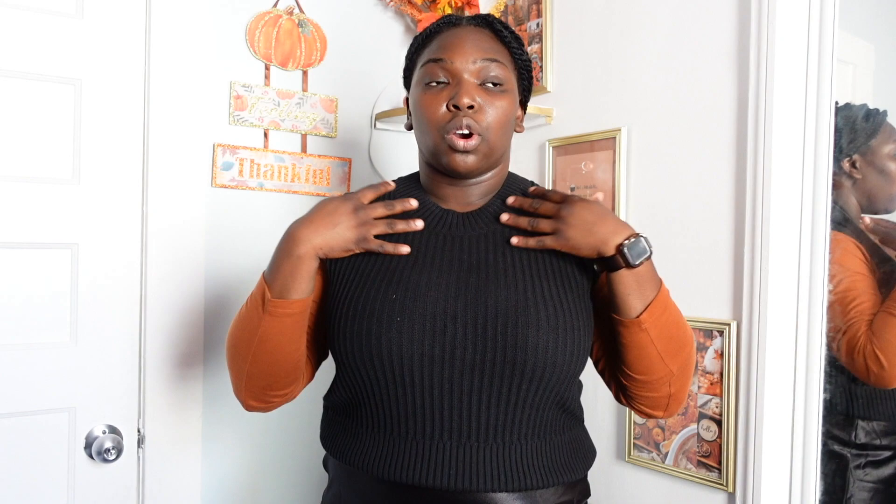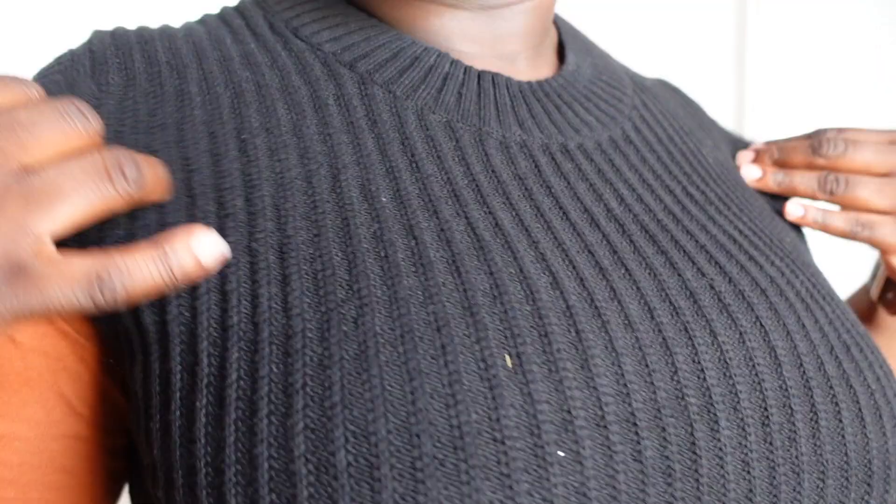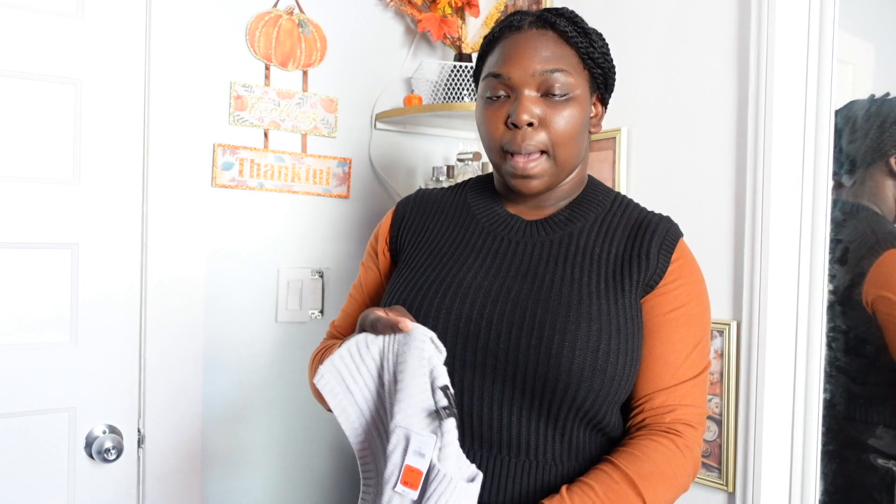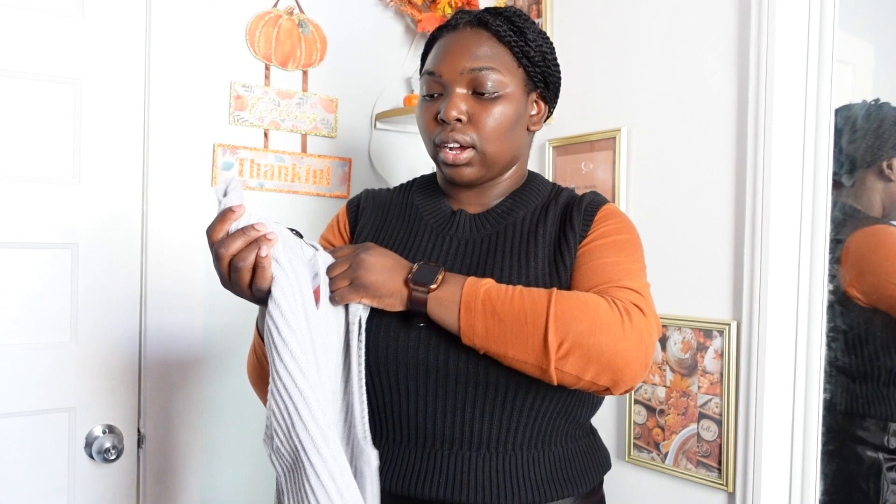I also got this vest from Banana Republic Factory. You can wear this with a white button-up shirt, button-up shirts in general, or turtlenecks. This was also $5.99 — it's definitely a steal. I do have a v-neck vest like this, but nothing stopping me from getting this one. I also got it in gray. I don't need to try it on because this is a large and I got a large in this one, so I know it's going to fit exactly the same. I'm ready for the fall!